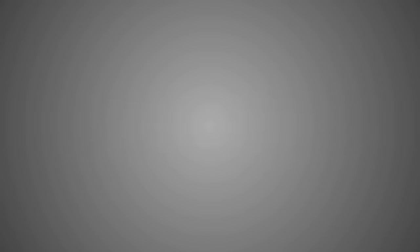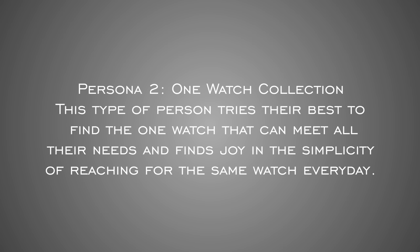Now let's look at these personas. For our first persona, we have the check off the boxes collector. This is the type of collector that needs to have one watch for every scenario, even if one of those scenarios never happens. Persona number two is the one watch collection — the type of person that tries their best to find the one watch that can meet all their needs and find joy in the simplicity of reaching for the same watch every day.